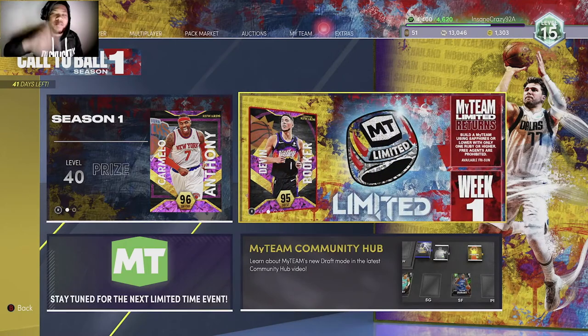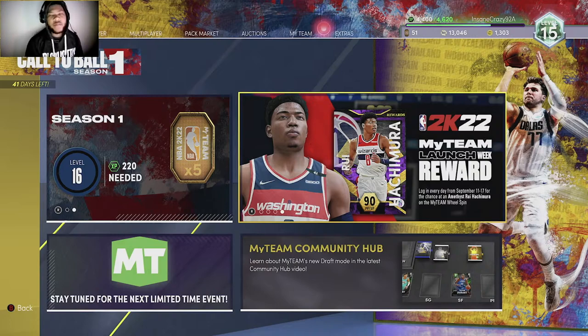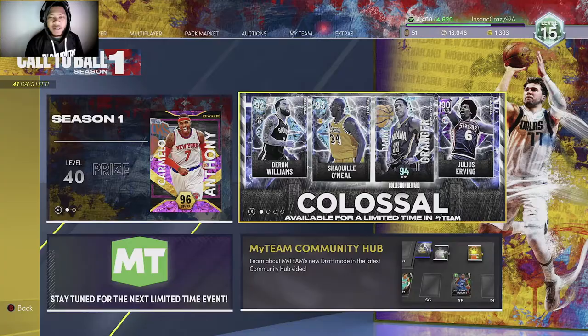Yo, what's good? It's your boy JB. Y'all see that title — we got another game of Domination. Road to 99 stars. If y'all new to my channel, make sure y'all go ahead and subscribe. Hit the notification bell, you feel me? Because we finna be dropping bangers all the time. Let's get into it.